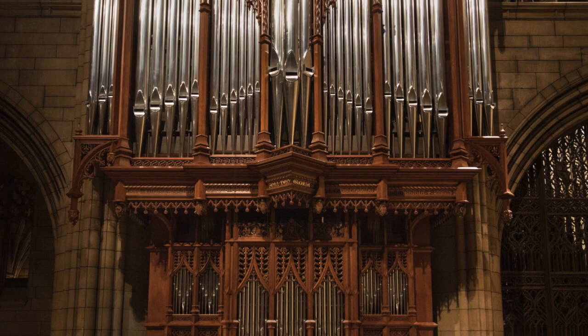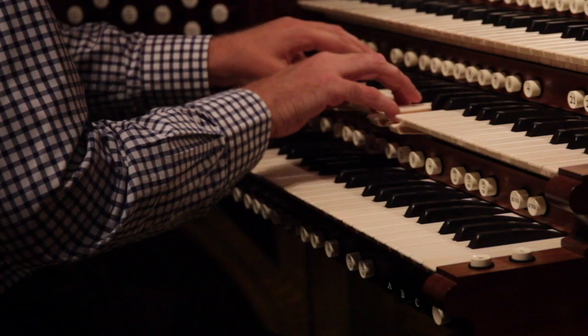It's a big organ — 102 speaking stops — certainly one of the largest organs in the city. It's been designed to cover as wide and broad a range of music in terms of styles and geographical periods, in order to be a great teaching instrument, a wonderful liturgical instrument, and of course a great concert instrument.